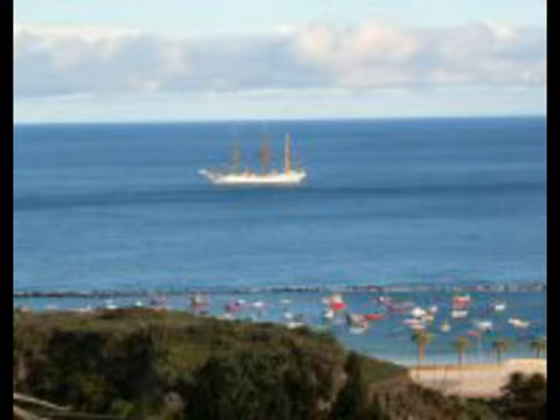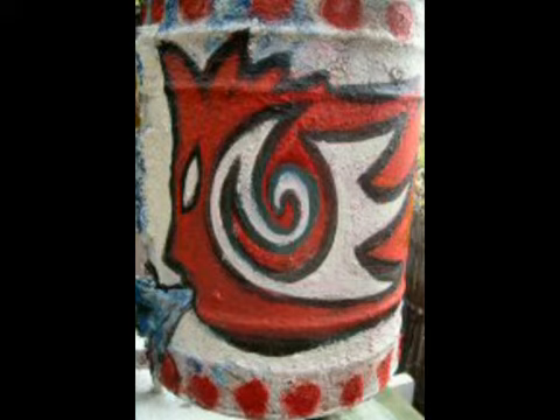Playa Las Teresitas. I hope the wind is always blowing.